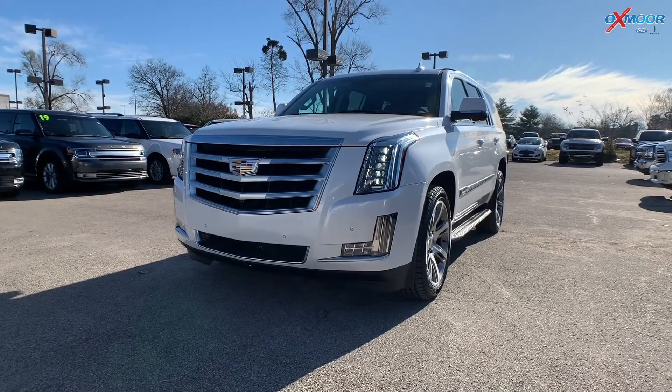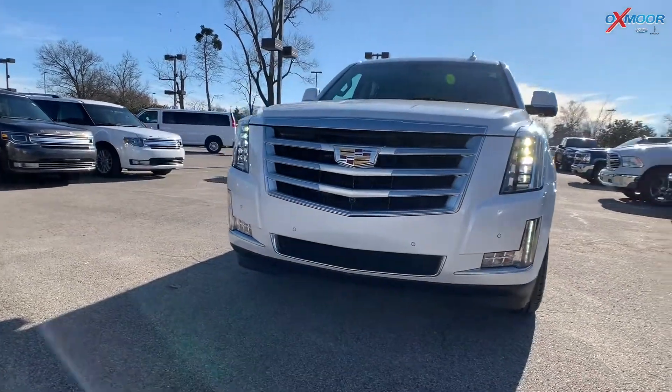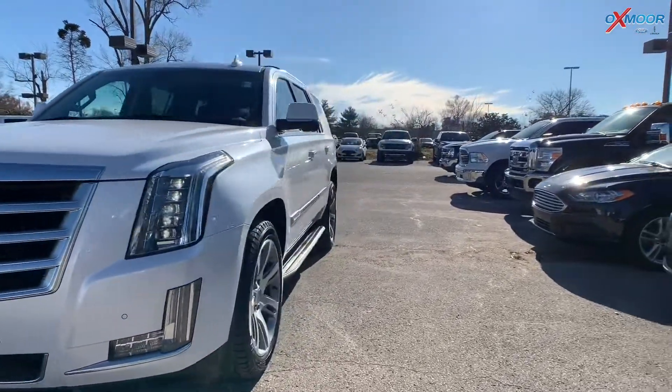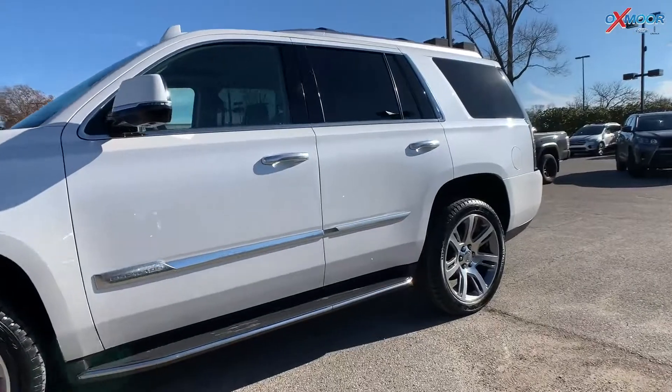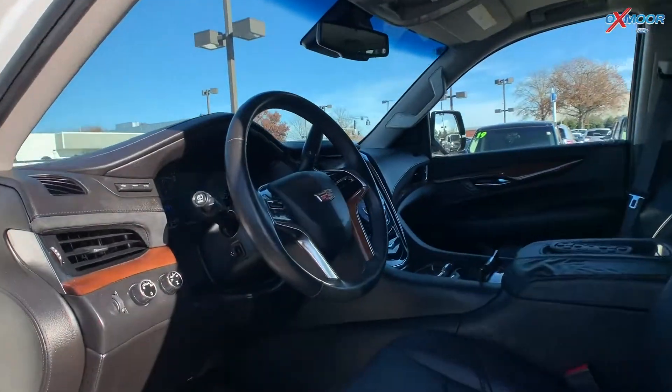For our last vehicle, this is a 2016 Cadillac Escalade Luxe. The exterior color is in a white tri-coat. Now the vehicle has a sunroof, there is heated and cooled seating, and there is the rear entertainment system.